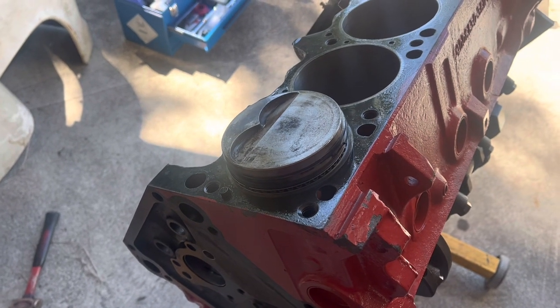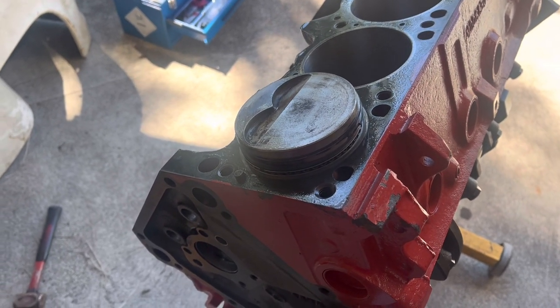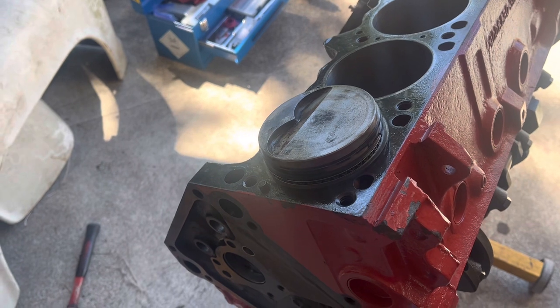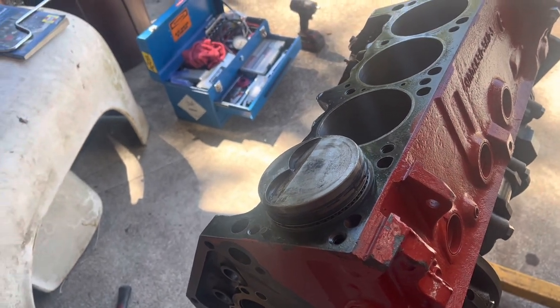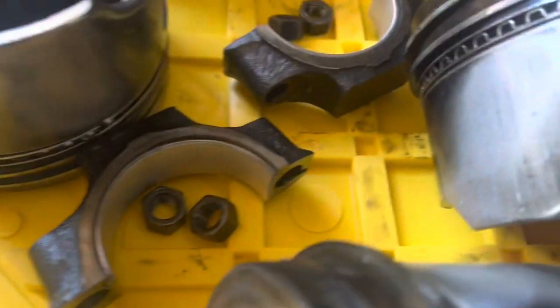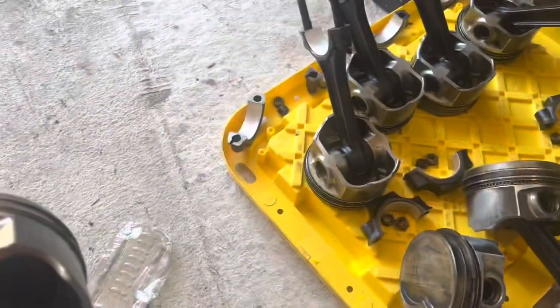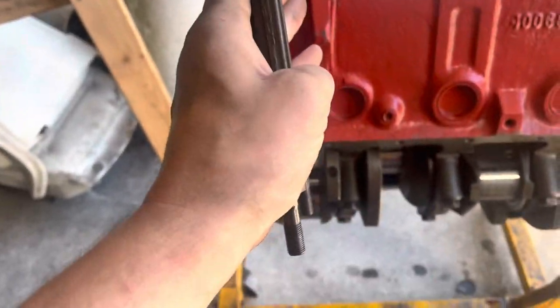Now, if you lose your way of putting the rods and pistons in — everything's all in a pile and you need to know how they go — look for the valve reliefs. On a Mopar, you also have on the cap a handy little squirter. That should point at the opposite bank — it cools and lubricates the opposing cylinder. And your tang should go toward the oil pan rail. Any of those things can help you make sure you're pointed in the right direction.